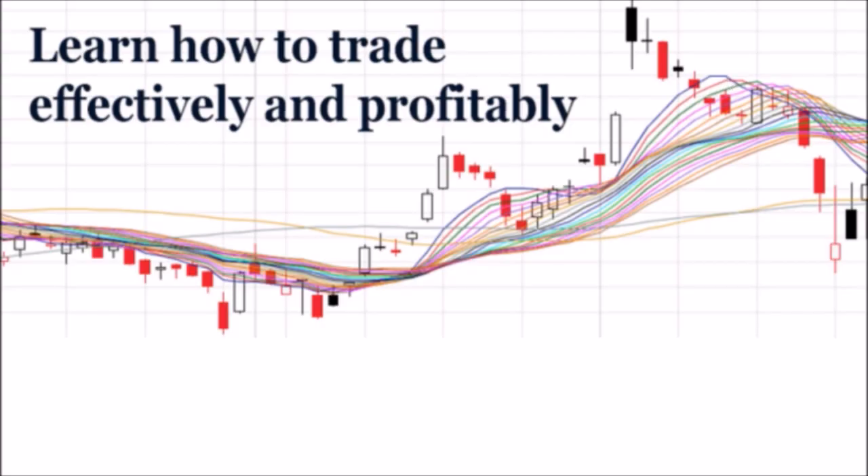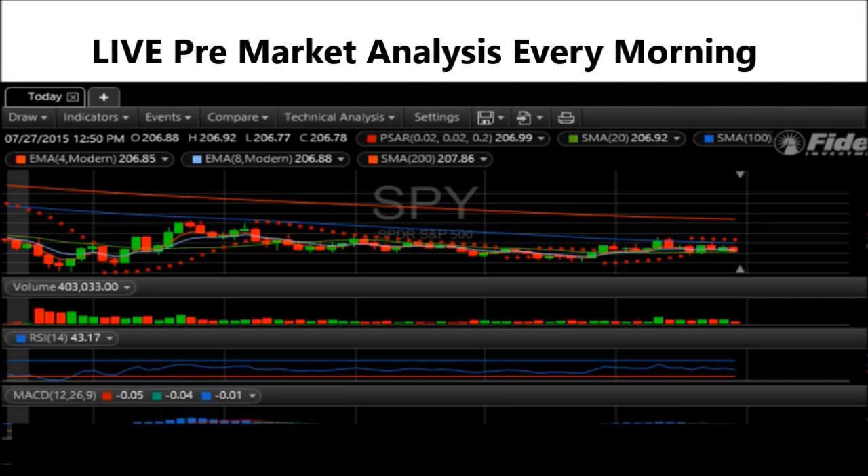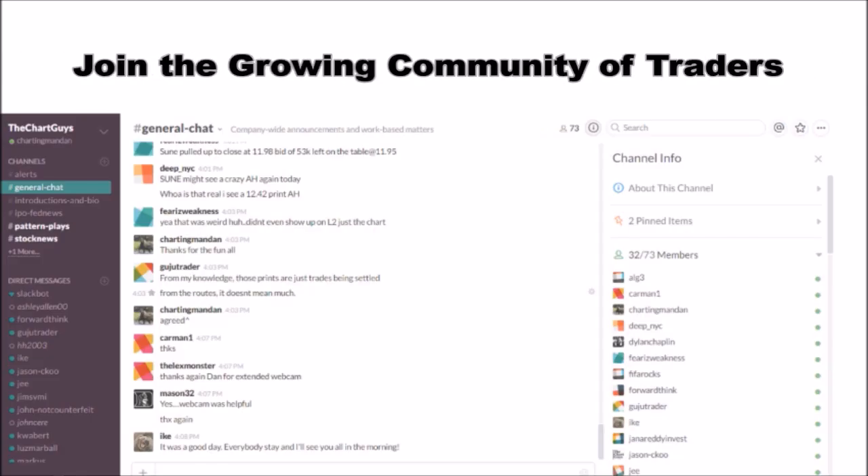Hey, I'm Charting Man Dan. If you like this video, I encourage you to check out our website thechartguys.com, home of technical analysis, learning, and education, where we broadcast live market coverage every morning, provide live chart consultation, and point out key levels on your favorite plays in our community chat room. Why not check out our free trial and join the best technical analysis community online.